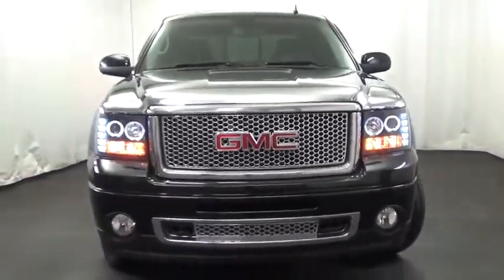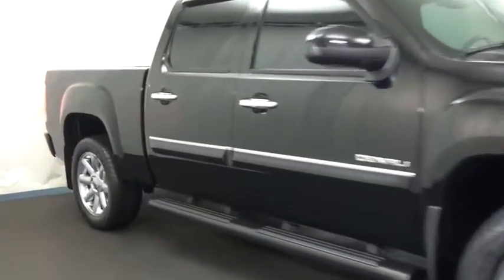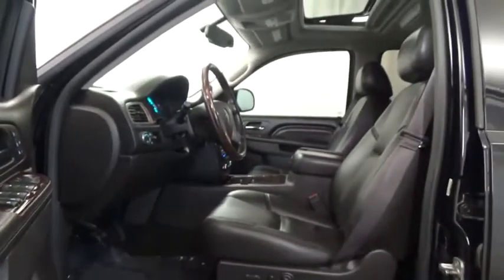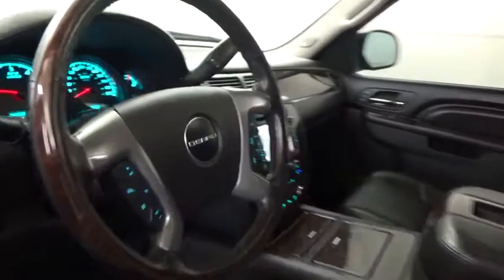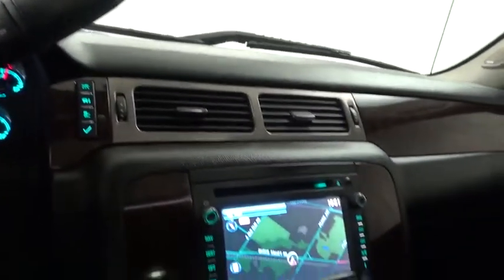2013 Sierra 1500 — the GMC Sierra is a full-size pickup with all the functionality you could expect. With multiple trim levels, the GMC Sierra provides a wide range of features for you to enjoy. Power and advanced technology can both be found in this fantastic truck. This isn't just a vehicle, it's an experience — so stop in for a test drive today.